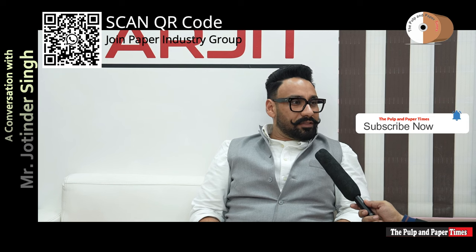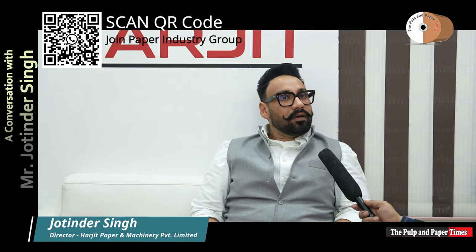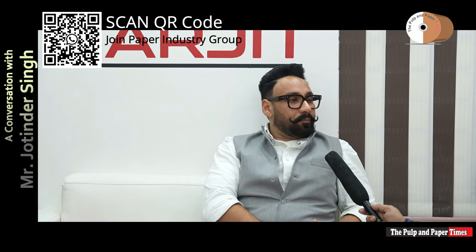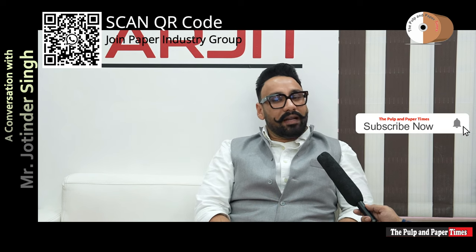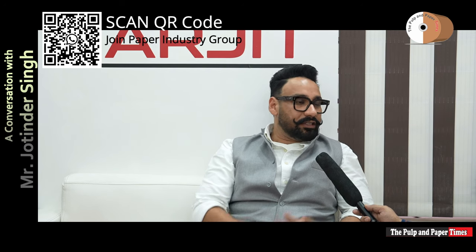I am from Arjeet Paper Machinery. We are a manufacturer of paper and pulp mills on a turnkey basis, from pulp conveyor to rewinder — a complete solution under a single roof. It all depends on the customer's need and what they require. We design accordingly.